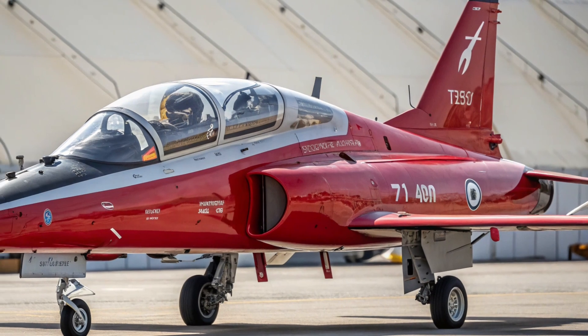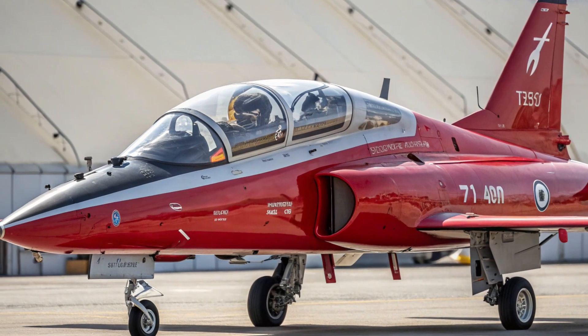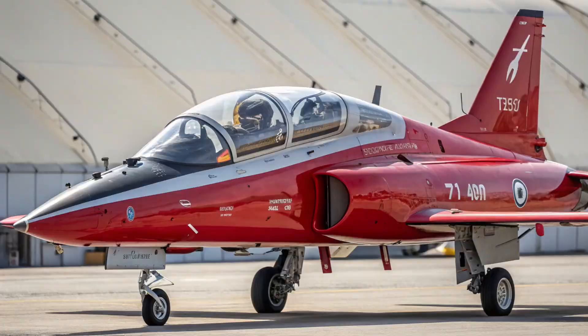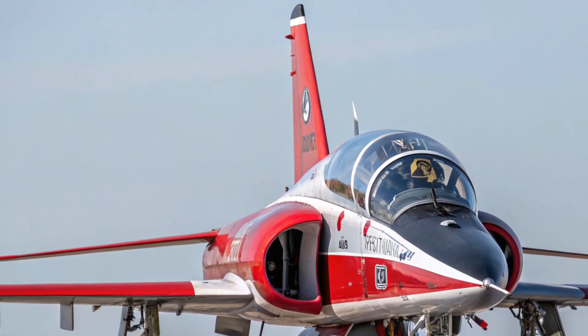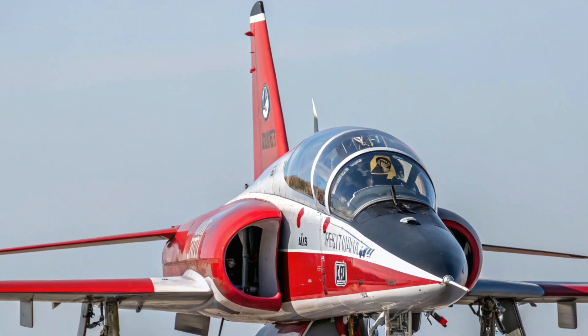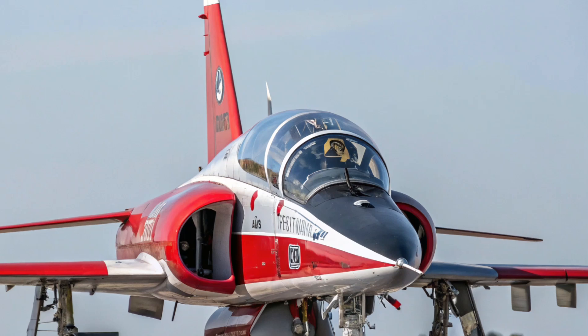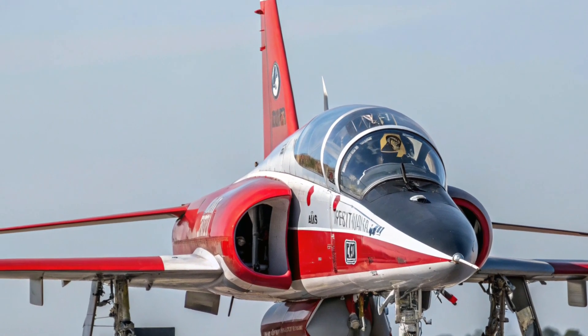The result is an aircraft with exceptional reliability, reduced maintenance requirements, and a platform that can be modified or upgraded easily throughout its service life. Its modular architecture ensures that future avionics, sensors, or training enhancements can be integrated with minimal disruption, making the Red Hawk adaptable to evolving mission needs.